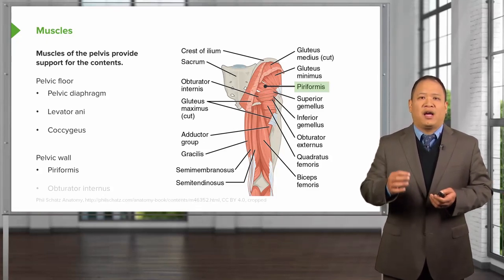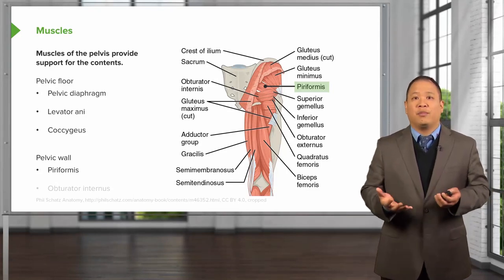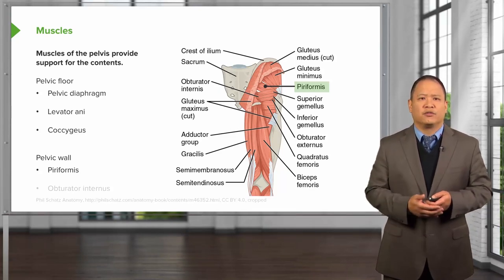In some people, the sciatic nerve actually passes through the piriformis muscle, so irritation of the piriformis muscle can irritate the sciatic nerve, mimicking neuropathic pain going down the leg — which one might think could be a herniated disc, but sometimes it could be from piriformis syndrome.